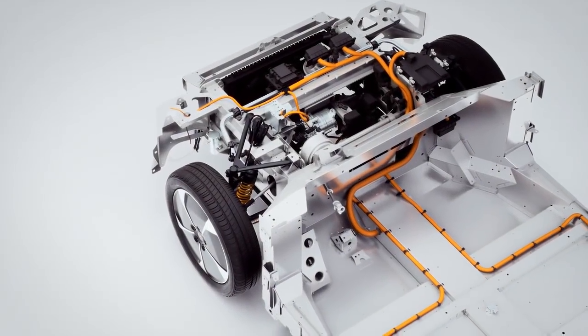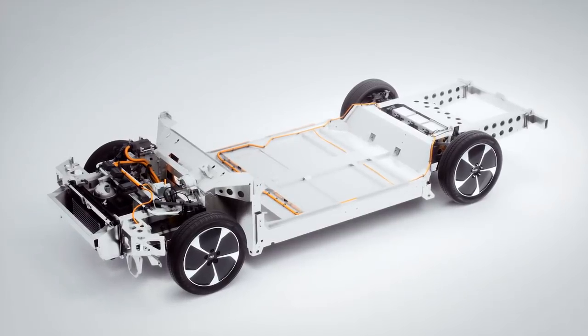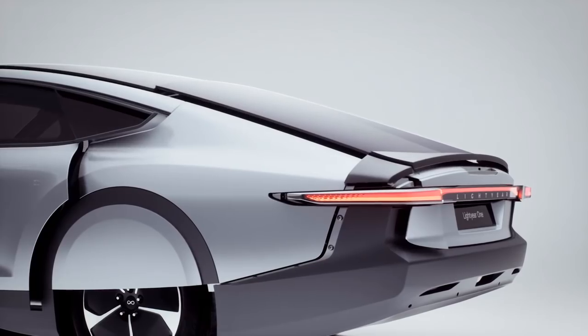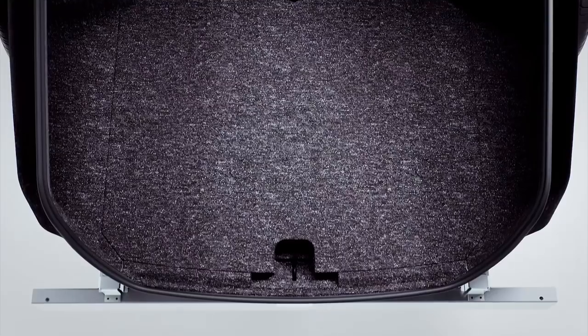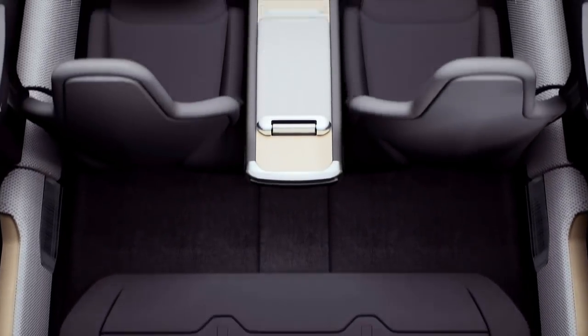It's equipped with four independently controlled in-wheel electric motors, which not only offer drivers unique control, but also lower the vehicle's weight, along with lightweight building materials such as aluminium and carbon fibre. The vehicle comes with a spacious, innovative interior, offering 780-litre rear cargo space.